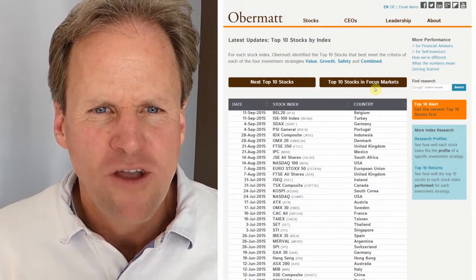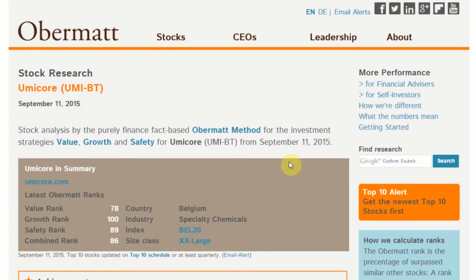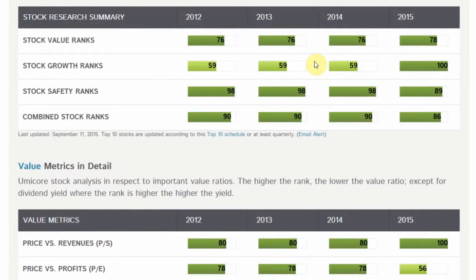I wanted to have a look at Belgium. What I found in Belgium in the top 10 list was Umicore — a really interesting company. It's in chemicals and it has a good value rank of 78. It's growing, it is safe. If you look at the summary below here — let me scroll down — yes, here it is. It's all really good in terms of financial figures. It's a company worth looking at.